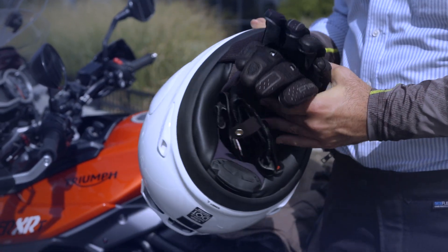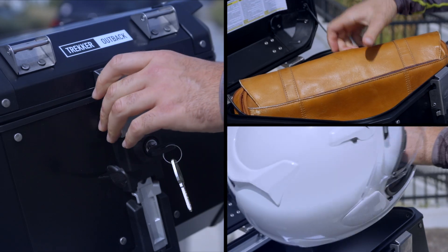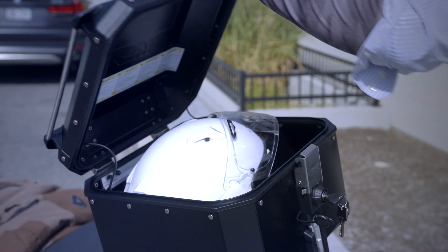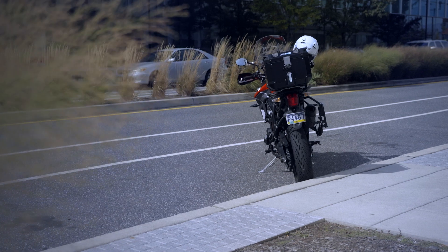Extra storage comes in handy when you're commuting, and a top box is my favorite piece of commuting luggage. It's the perfect size for a helmet, my laptop, or simply a place to keep a few extra layers as the day warms up. Plus, it's going to be easier to use in traffic as it doesn't add width to my bike the way the side cases do.